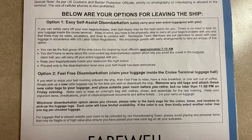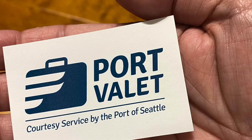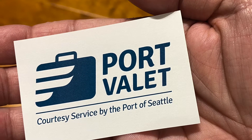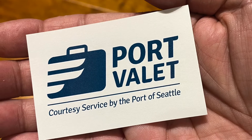Now onto the disembark process. You'll have two options to choose from. Option one is a self-assist disembarkation where you carry your own luggage off the ship between 7:15 and 8:00 am. Self-assist includes the free port valet service that we opted for. The port valet service transports your luggage directly to the airport and to your chosen airline. Click the link at the end of this video for more information.